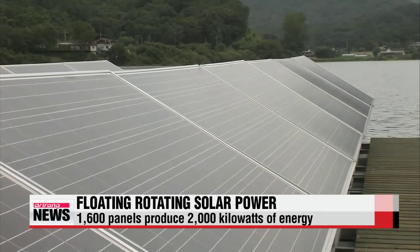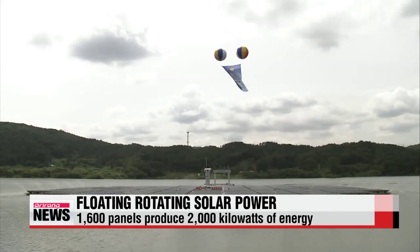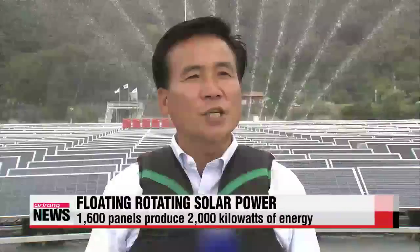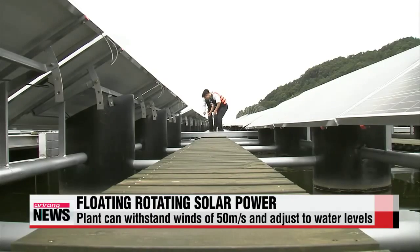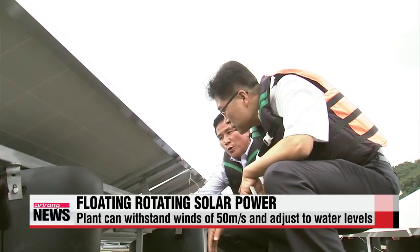The concept of movable solar panels is not new, but other versions consume a great amount of energy to rotate — this one does not. Using water buoyancy, two motor engines are enough to operate an 8,000 square meter generator that follows the sun's movement to maximize efficiency.